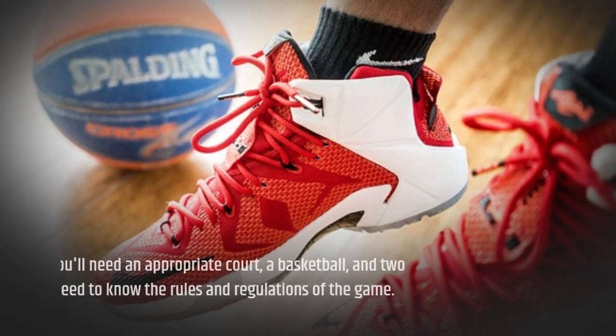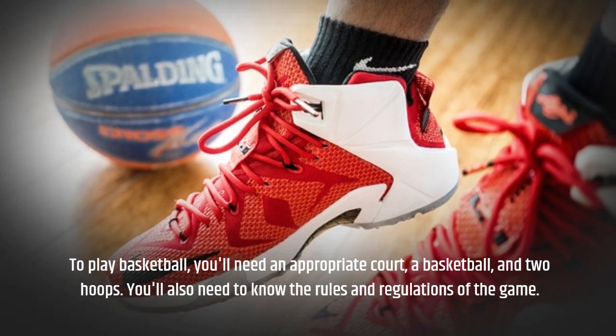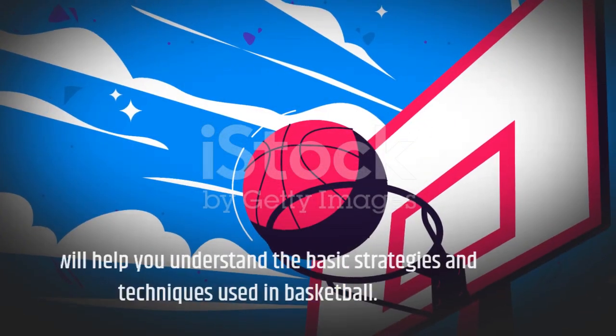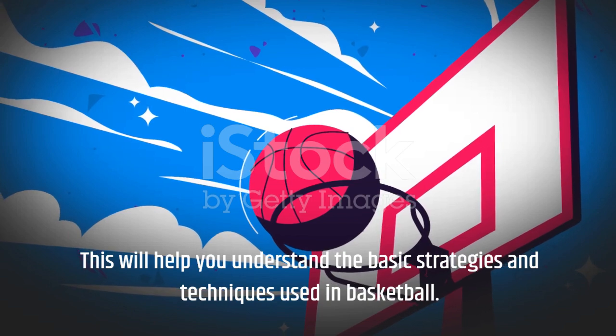To play basketball, you'll need an appropriate court, a basketball, and two hoops. You'll also need to know the rules and regulations of the game. This will help you understand the basic strategies and techniques used in basketball.